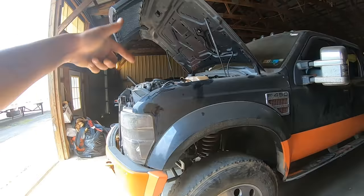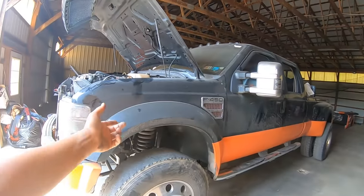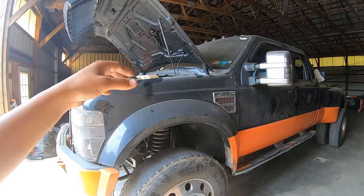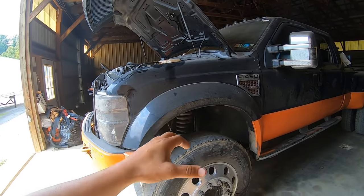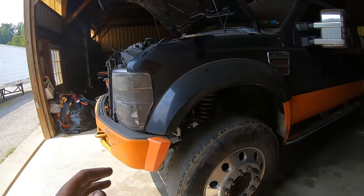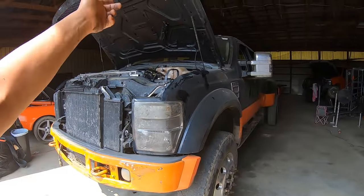I got the hood popped. I had to swap out batteries from the 6-0 over here because the 6-4 has been sitting dead for a while. I swapped the batteries already, and now I'm going to start tearing into it and trying to figure out what's going on. I hope it's not a cracked piston or anything too crazy. I have time today — I'm waiting on parts for the Jeep.